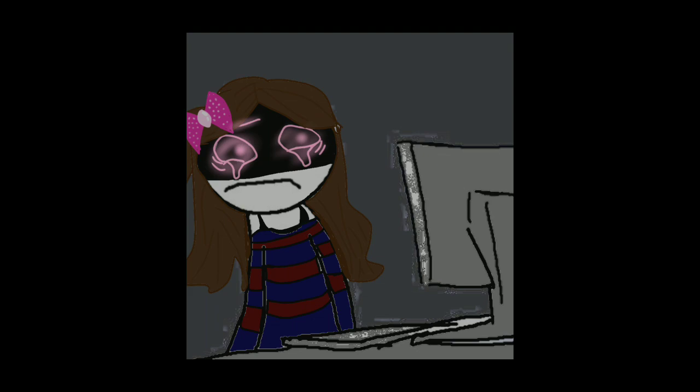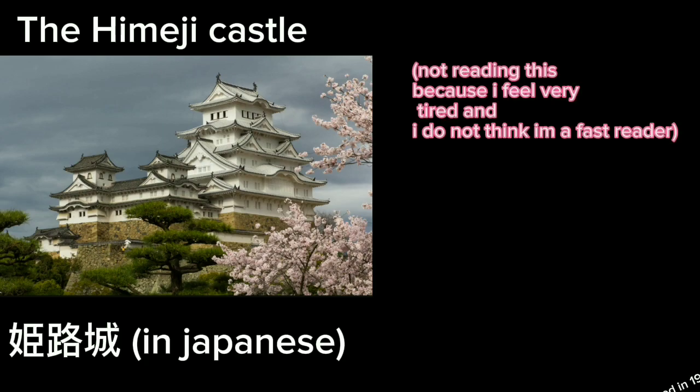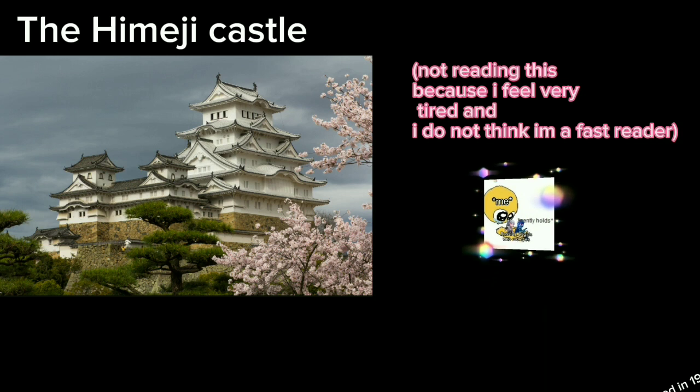I am going to be talking about Himeji Castle, or Himeji-jo in Japanese. It is the largest and most visited castle in Japan, and it was registered in 1993 as one of the first UNESCO World Heritage Sites in the country.